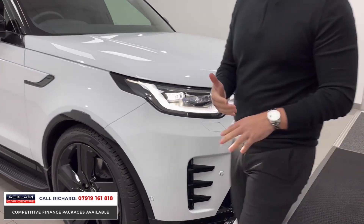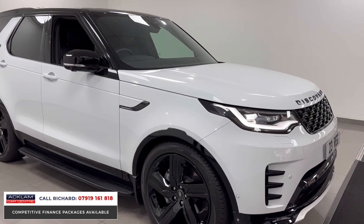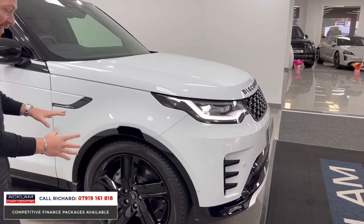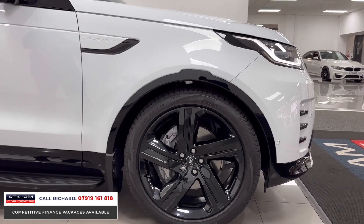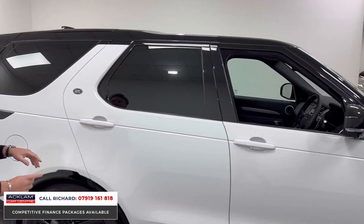Being an HSE, you have all the specification on the inside as well as the outside. From the front, Fuji White with the black pack — black styling, dynamic inserts into the bumper, LED lights, the dynamic grille, black badging. Then the biggest exterior feature for me: the 22-inch gloss black wheels looking fabulous, filling the arches.